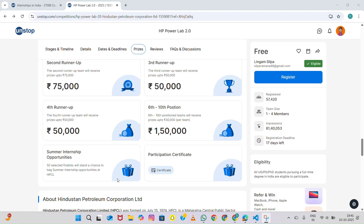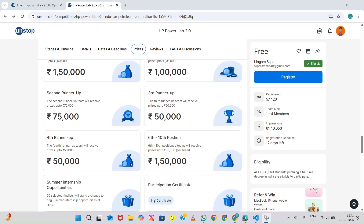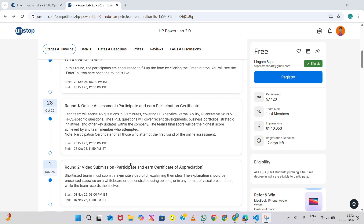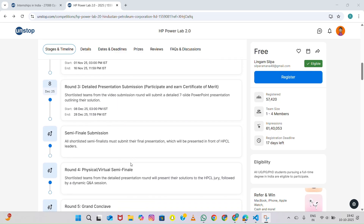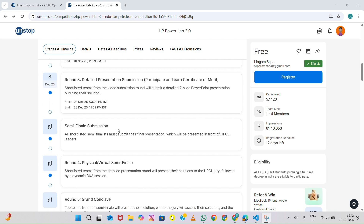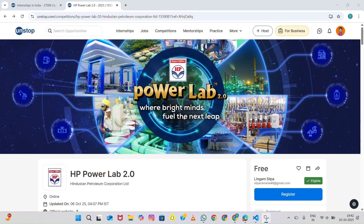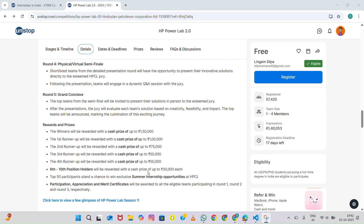So overall, HP Power Lab 2.0 is not just about competing — it's about learning, networking, and getting industry exposure. Every stage of this competition helps you improve, from aptitude and video presentation to corporate communication and analytical thinking. Since there is no registration fee, it's definitely worth giving a shot. Head over to the Unstop platform, search for HP Power Lab 2.0, and register before the deadline. Get your team ready and give your best effort — who knows, you might end up winning 1.5 lakh rupees or even landing an internship at HPCL.